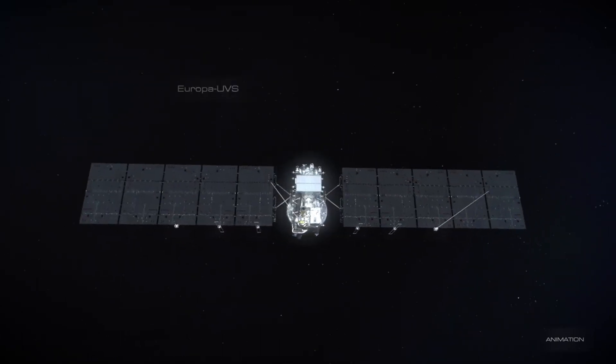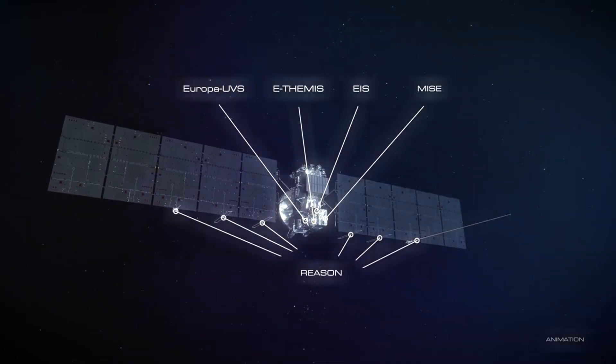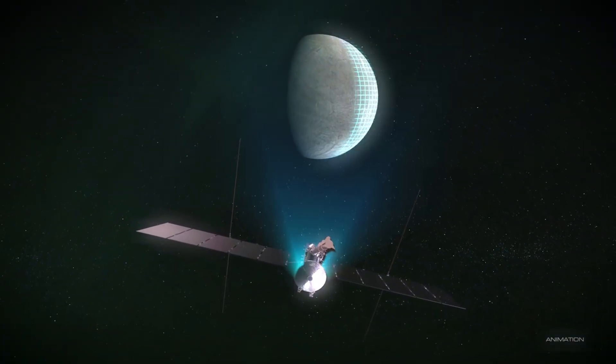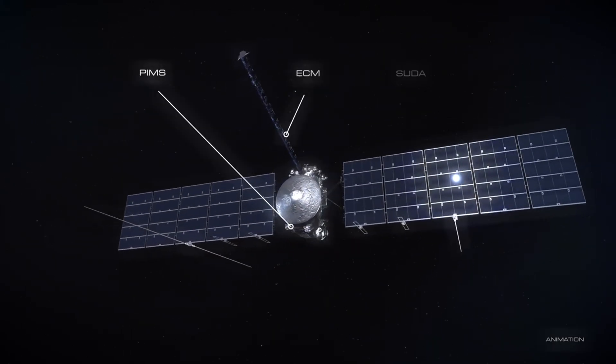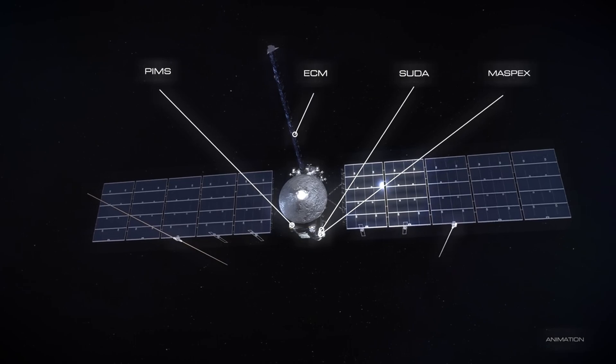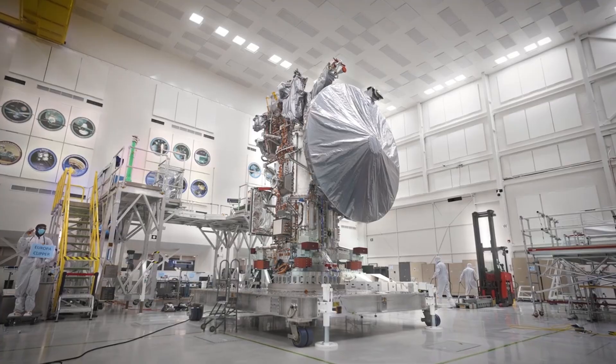Thanks to these repeated flybys, Europa Clipper will provide researchers with detailed insights into the icy shell, the ocean, and the potential hydrothermal activity of this moon. The data gathered by the mission will be crucial in determining whether Europa's ocean contains the chemical energy necessary to sustain life.